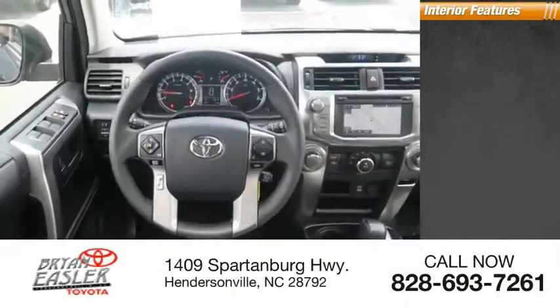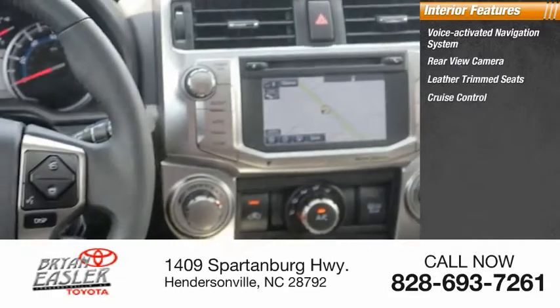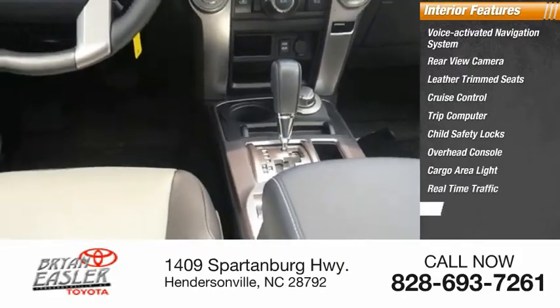Inside you'll find a voice-activated navigation system, rear-view camera, leather-trimmed seats, cruise control, trip computer, child safety locks, overhead console, cargo area light, real-time traffic, and compass.